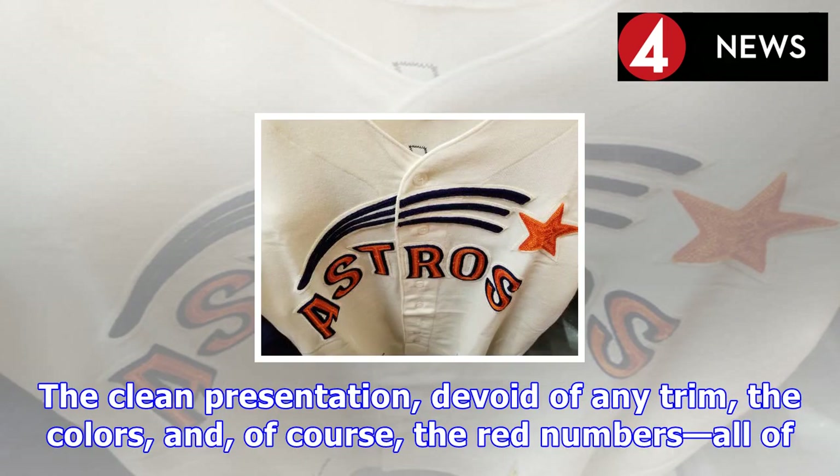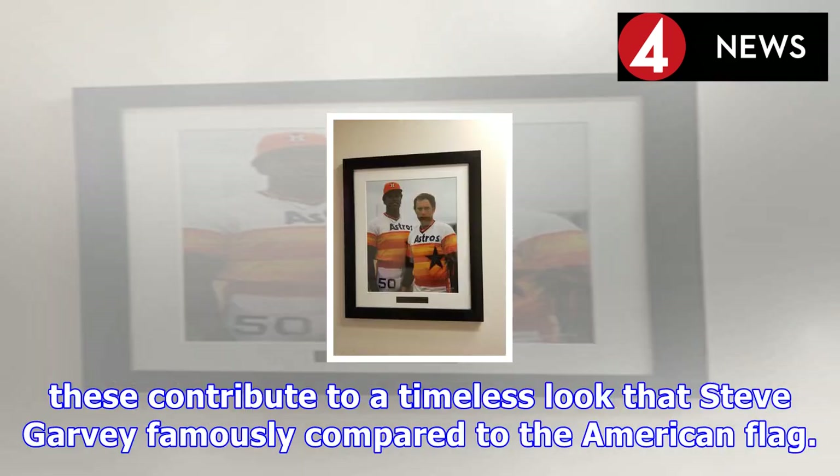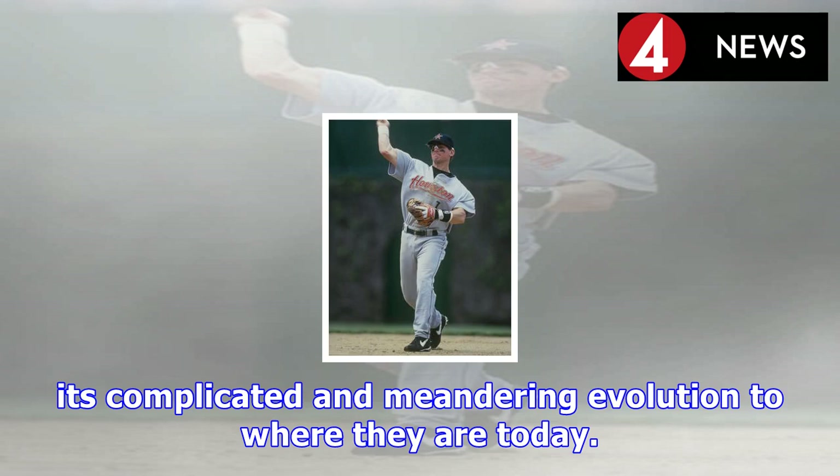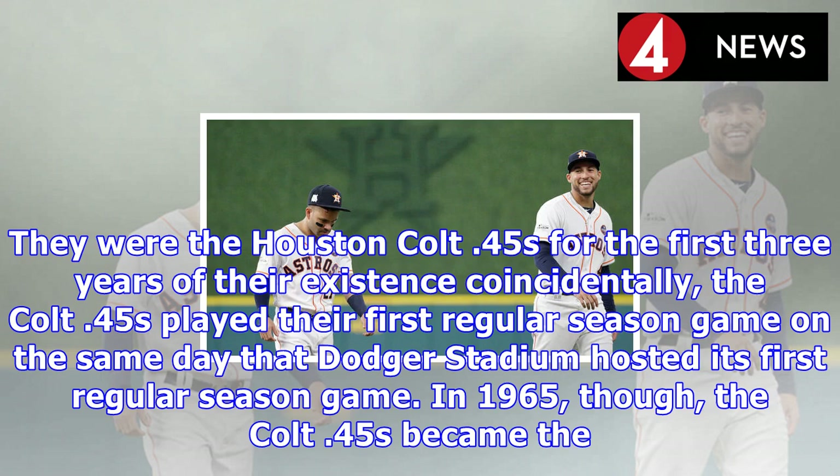Radom sums it up nicely for CBS Sports: 'It really embodies so many of the classic qualities that we think of when we think of what a baseball uniform looks like — the script lettering, perfectly angled, the clean presentation devoid of any trim, the colors, and of course the red numbers. All of these contribute to a timeless look that Steve Garvey famously compared to the American flag.'